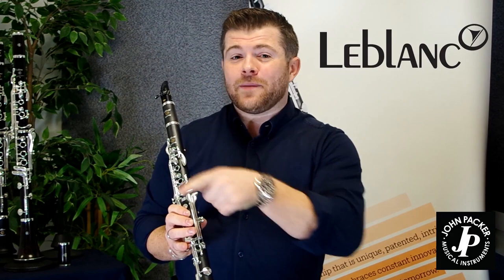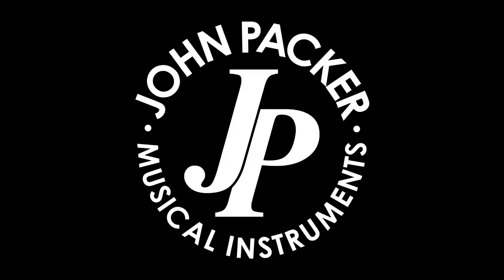To find out more information, have a look on the John Packer website, or even better, come into the store to try it for yourself.